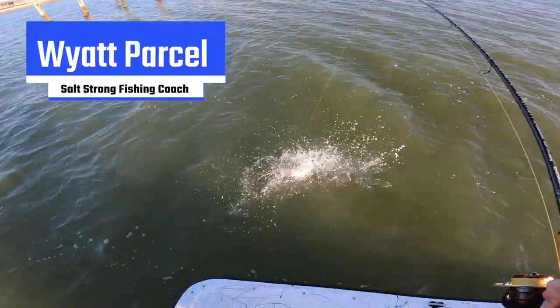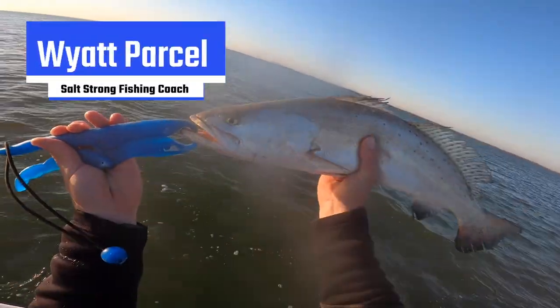What's going on Salt Strong Nation? I've got a great tip for you guys on catching big trout in the spring in a very overlooked spot.